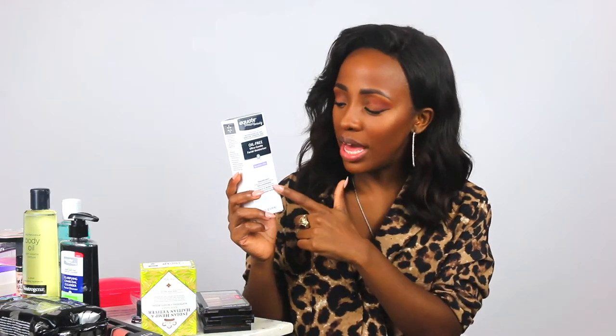Also by Equate Beauty, I have a moisturizer — the Oil Free Ultra Gentle Facial Moisturizer, for sensitive skin. When I'm trying new products and there's a sensitive skin option, I'll go for it. This one is hypoallergenic, non-comedogenic, fragrance and alcohol free, and dermatologist tested. It's comparable to the Neutrogena Oil Free Moisture Sensitive Skin. I love how Equate Beauty packaging tells you what well-known brand their products are similar to. The moisturizer was $6.27.